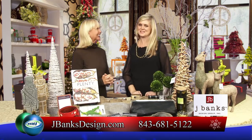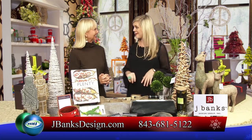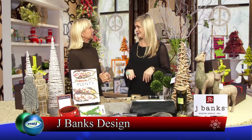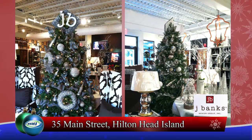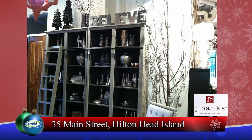Well, as always, we're excited about the holidays at J. Banks because we really have a little bit of everything. We have holiday decor and a perfect gift for everyone on your list. It looks fantastic. When you walk in, it really is like a winter wonderland, and we are completely decorated.